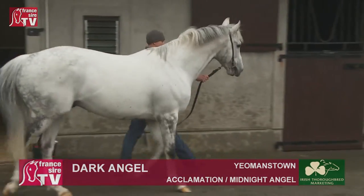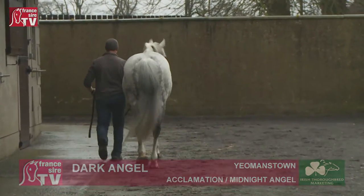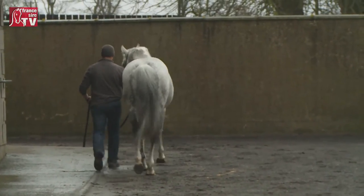Contrary to France, there are just a few grey stallions in Ireland — but a superstar one called Dark Angel.